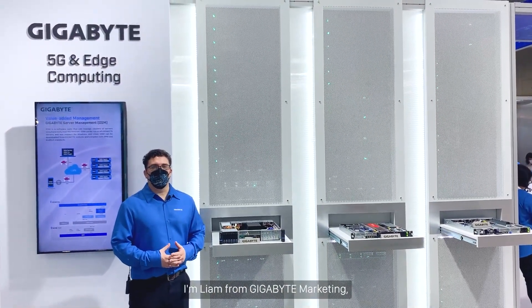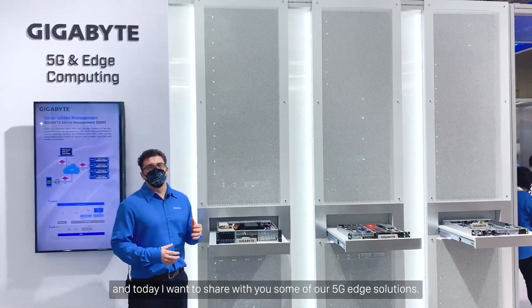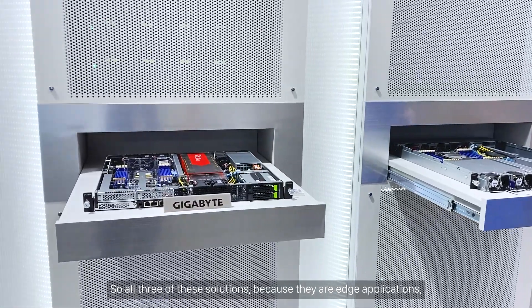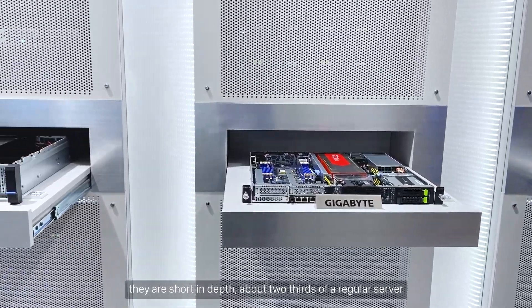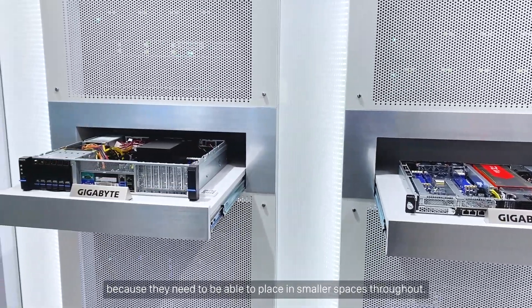Hi, I'm Liam from Gigabyte Marketing, and today I want to share with you some of our 5G Edge solutions. All three of these solutions, because they are edge applications, they are short in depth — about two-thirds of a regular server — because they need to be able to fit in smaller spaces throughout.